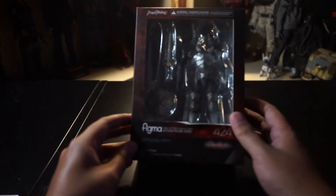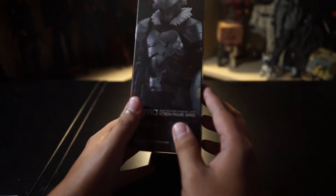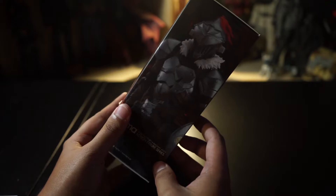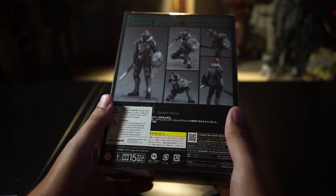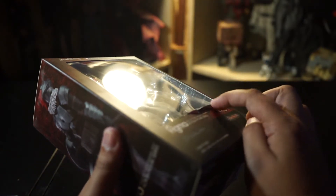I recently finished watching an anime series called Goblin Slayer and figured I'd pick up the Figma version of it. I thought it was a good series enough to actually get a figure of it. I got the substandard grade on this because I don't mind the damage — I end up opening my figures anyway, so it's not a big deal to me.